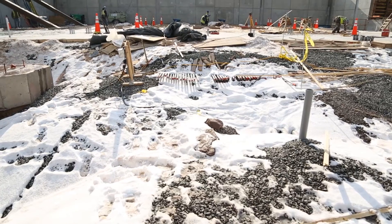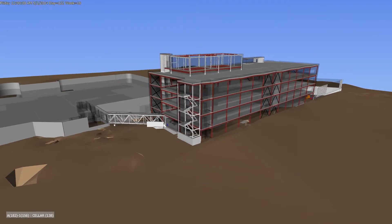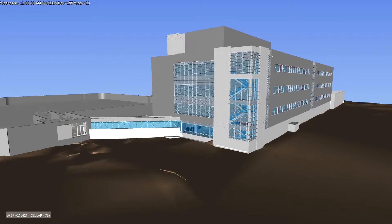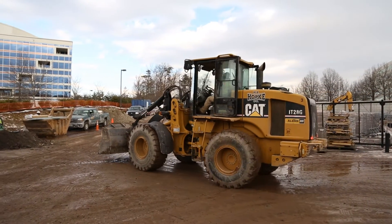We're here in Reston, Virginia building a new 200,000 square foot data center for CoreSight. It's five stories and we've been using Bluebeam Review to help work out the logistics of getting all the men, material, equipment and work in and out. It's a very tight site with a lot of surrounding neighbors and zero clearance property lines, so Bluebeam Review has been really helpful with us working all that out.